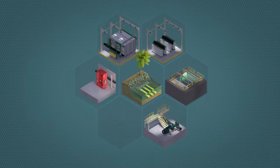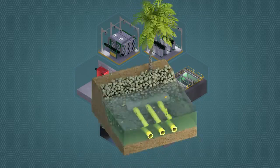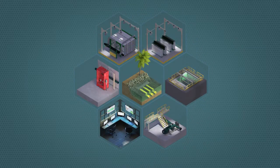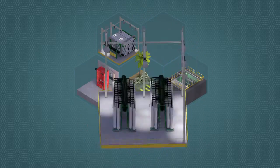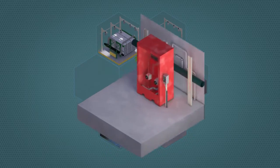Aquatech supplied a complete integrated facility on an EPC basis, which included the seawater intake, dissolved air flotation technology to protect from seasonal red tides, ultra-filtration, reverse osmosis, and post-treatment packages.